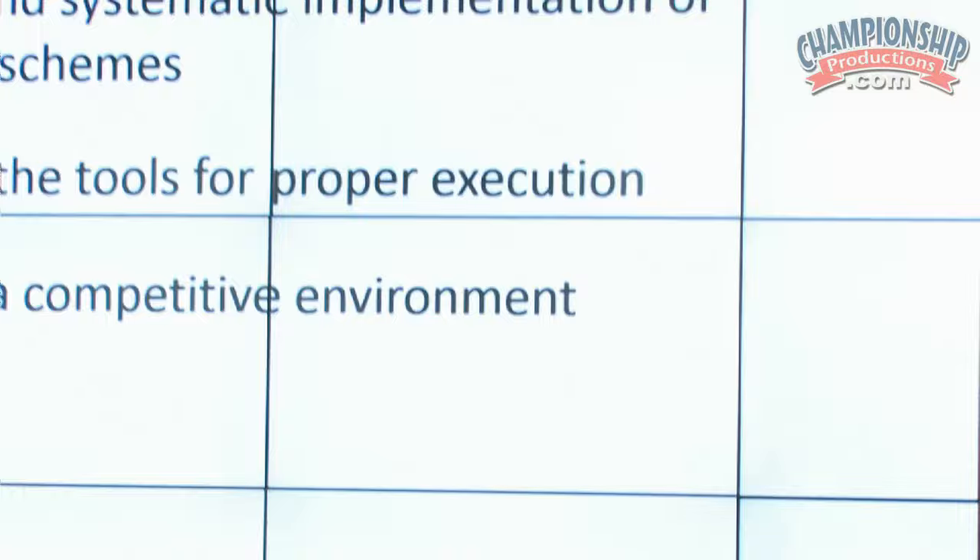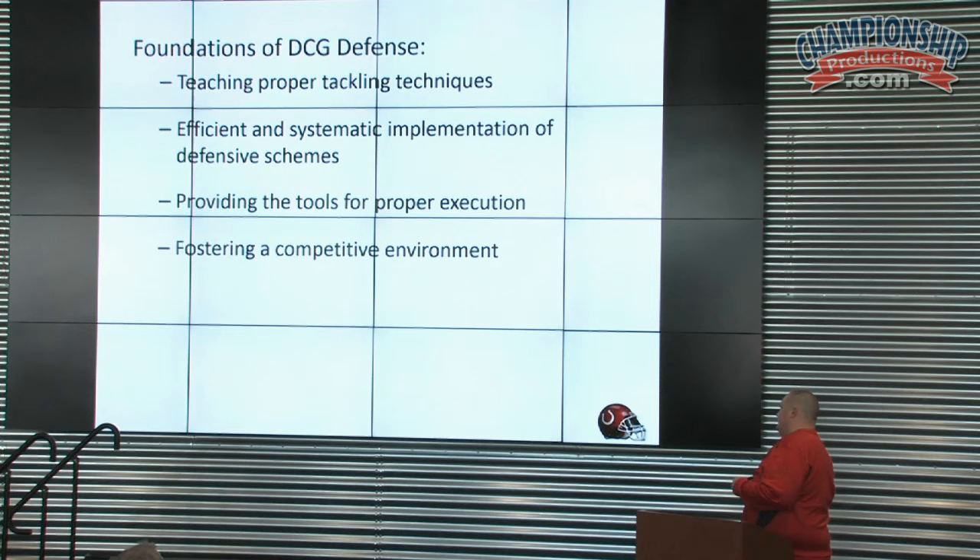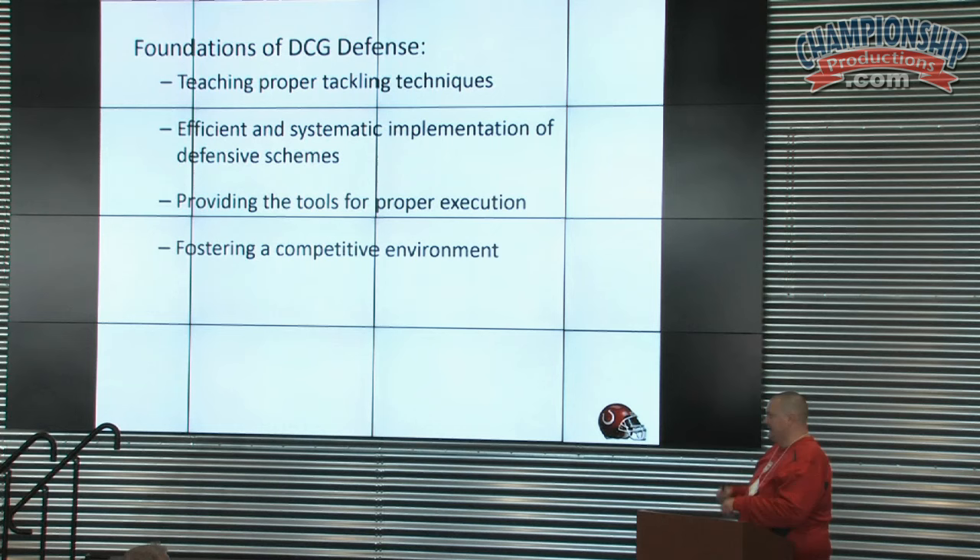As coach talked about, we have the foundation of the defense. Schematically, we know we're very diverse, but we're going to teach proper tackling techniques. Over the past 20 years that I've been coaching, offensive schemes, how we interact with players, and tackling have been the biggest changes I've noticed. We teach proper tackling techniques — we practice what we preach, and it is safety first.